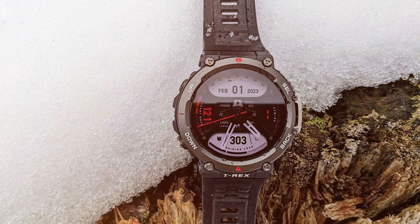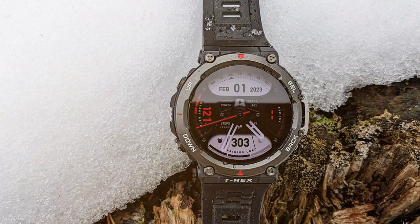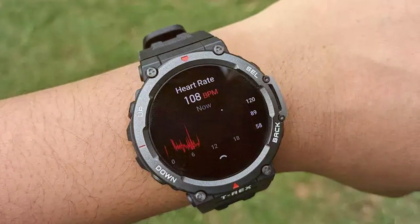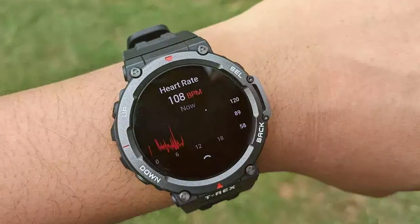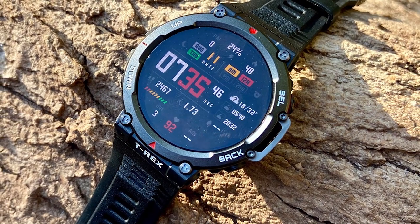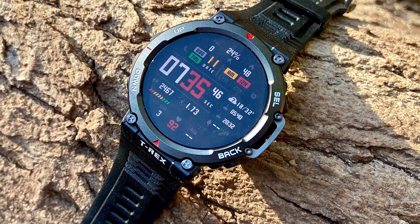And there you have it folks — the top contenders in the world of budget smartwatches. From feature-packed marvels to stylish wrist candy, these options cater to every taste and need. Don't miss out on staying connected and tracking your fitness journey without breaking the bank. If you found this video helpful, give us a thumbs up and don't forget to subscribe for more exciting tech reviews and recommendations. Thanks for watching and we'll catch you in the next one.